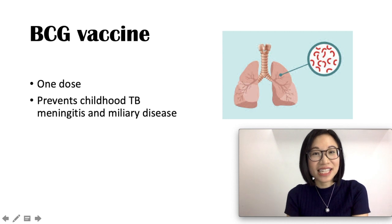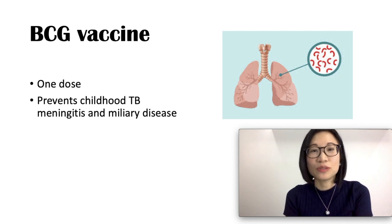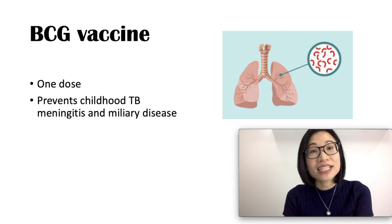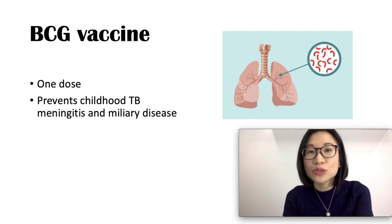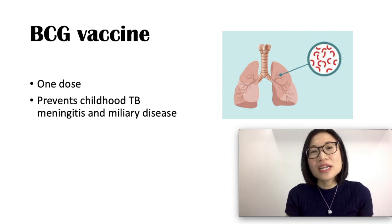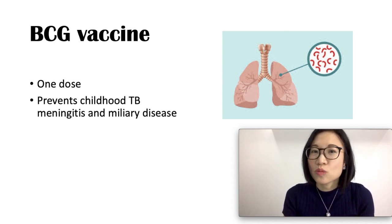BCG vaccine is a vaccine for tuberculosis used in areas with high prevalence of tuberculosis, such as developing countries. BCG prevents the development of childhood tuberculous meningitis as well as miliary disease. One dose is needed, given close to the time of birth. Tuberculosis is common in developing countries and mostly attacks the lungs, but can attack other parts of the body as well.